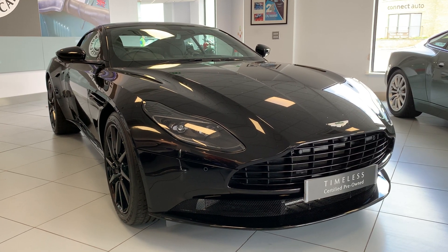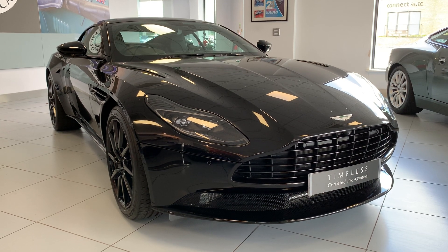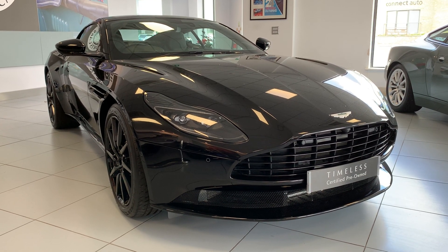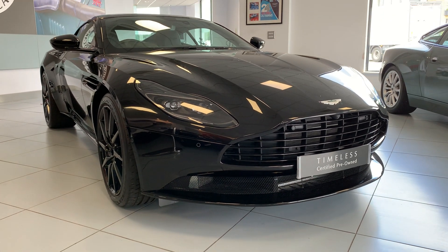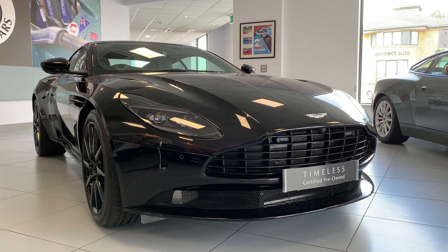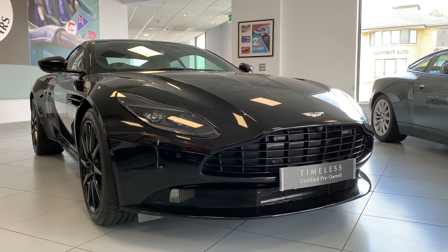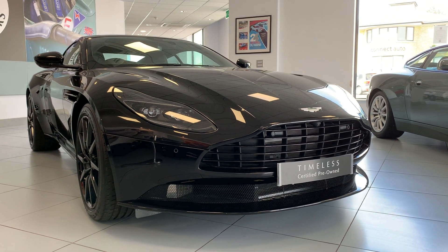Ladies and gentlemen, allow me to introduce to you this 2020 DB11 V8 Coupe. Now this is a really dark, moody themed DB11 that looks super mean. First thing we can see at the front is it's got the exterior black pack, so it's got the black lower splitter and black front grille.